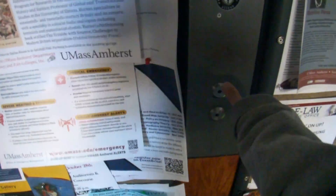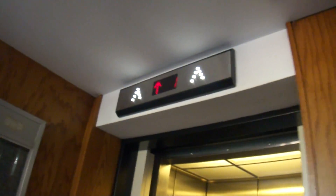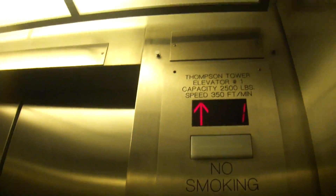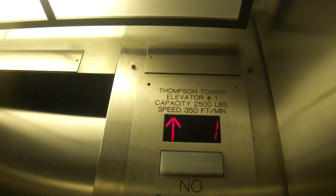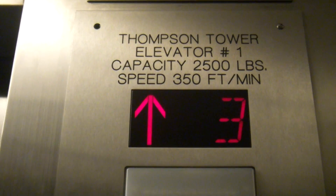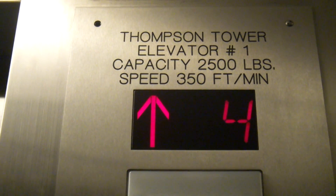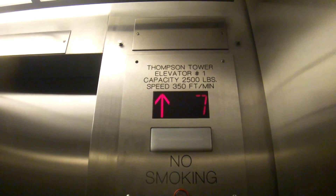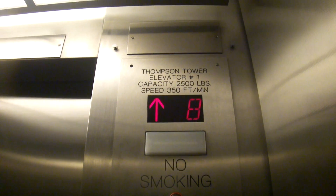We are at Thompson Hall, UMass Amherst. It seems like it's a campus staple to include the speed of the elevator as well as the capacity in the panel and not on the state certificate.